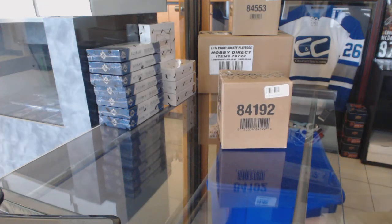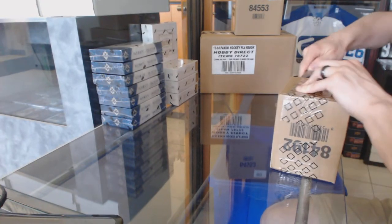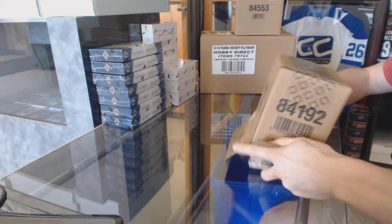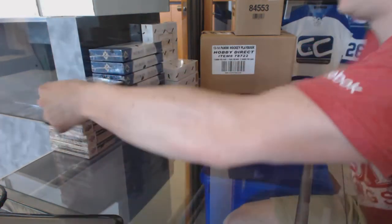Here we go — CNC group rig number 6156. 1516 Upper Deck buybacks, 5-box case break. Boom or busts: 5 packs, 5 hits, 5 base.